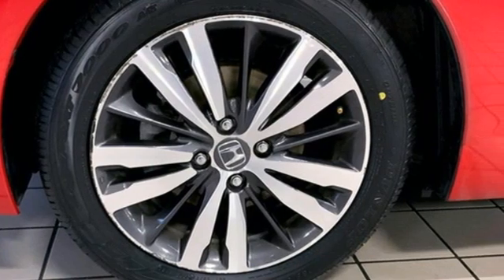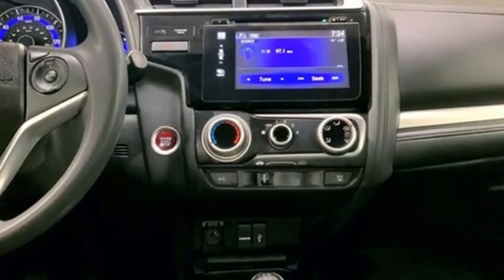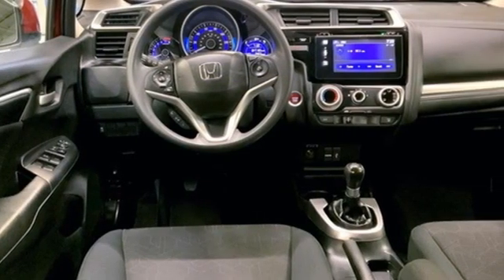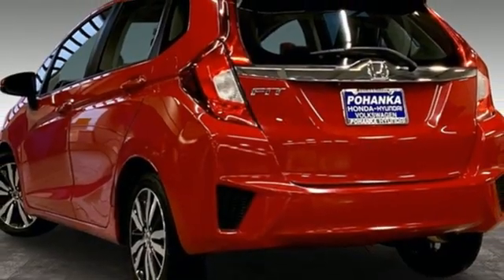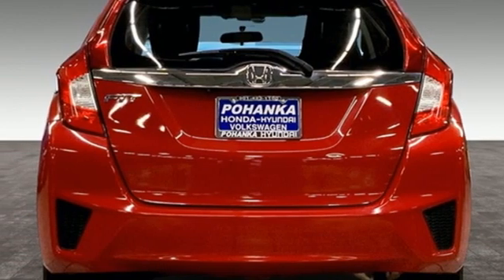Streaming audio, doors and push button start proximity key, air conditioning, wireless phone connectivity, manual tilting steering column, manual transmission, power sliding and tilting sunroof, gas pressurized shocks, and i4 engine.